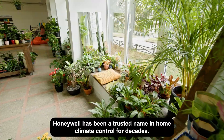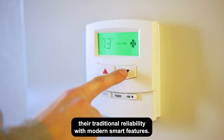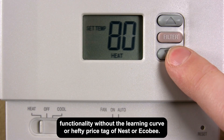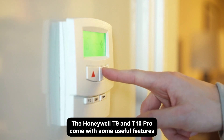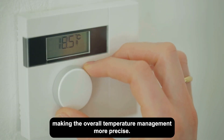Honeywell — the classic thermostat manufacturer goes smart. Honeywell has been a trusted name in home climate control for decades. Their T-Series smart thermostats, including the T9 and T10 Pro, combine their traditional reliability with modern smart features. Honeywell's models cater to a range of budgets and home sizes, offering flexibility for consumers who want basic smart functionality without the learning curve or hefty price tag of Nest or Ecobee. Key features of the Honeywell T9 include room sensors — similar to Ecobee — to monitor temperature and occupancy in different areas, making overall temperature management more precise.